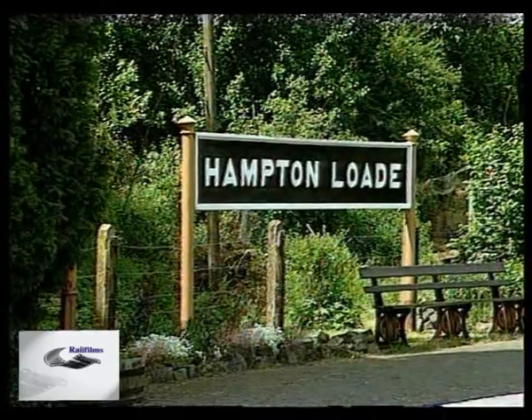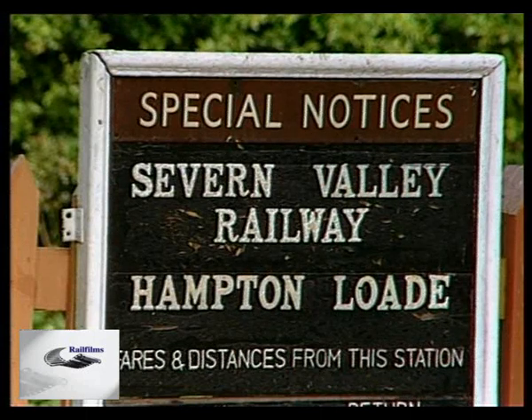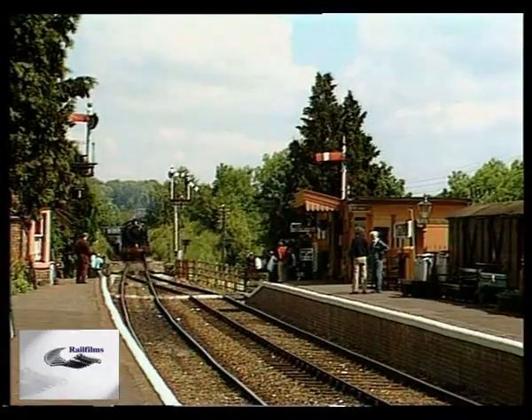Welcome to Volume 2 of the British Steam Index Series. In this programme we'll examine heavy freight locomotives, which, thanks to the efforts of the British preservation movement, can still be seen in action today.